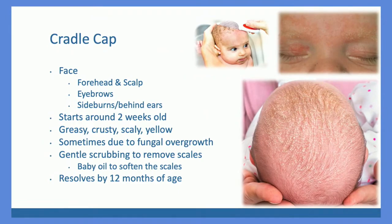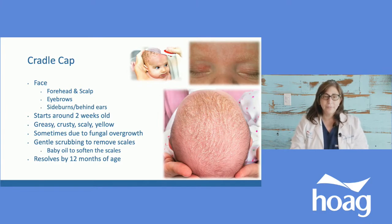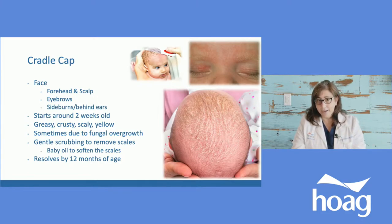Cradle cap can sometimes mimic eczema or vice versa, and sometimes they coexist. Cradle cap tends to be on the face — across the eyebrows and forehead, on the sideburns. It's called cradle cap because it follows where a cap or bonnet would sit — literally where the name came from, since babies used to wear bonnets. The sideburns are covered, down here, and sometimes into the neck. It looks like a dry, greasy, crusty, yellowish skin buildup. This one will resolve on its own — the main thing is gentle exfoliating. Unlike baby acne where you don't scrub, with cradle cap you do want to gently scrub to exfoliate that dry, oil-based buildup.